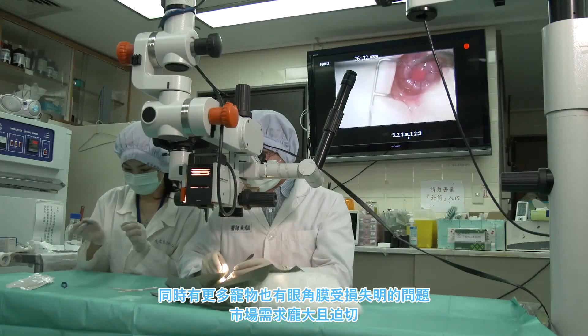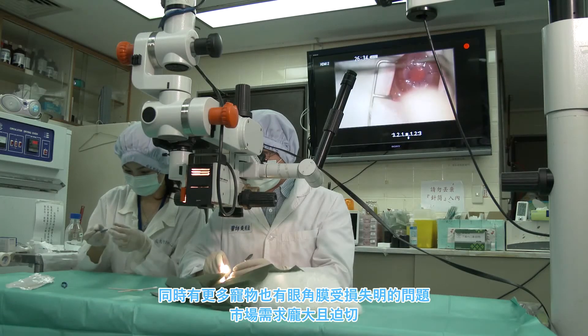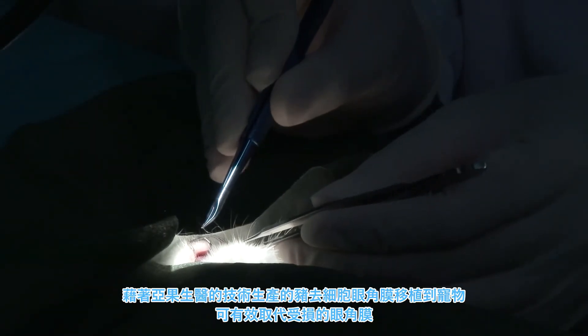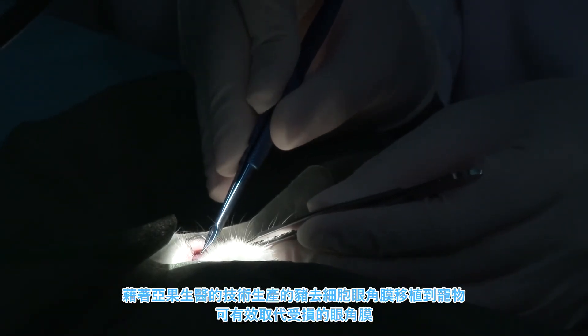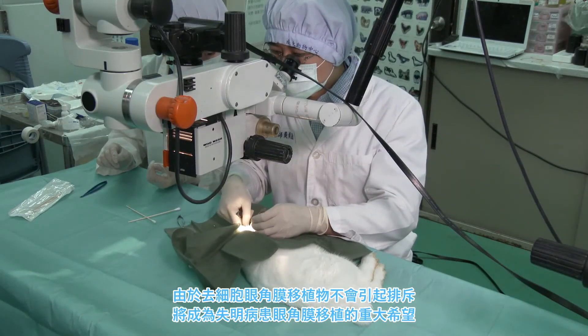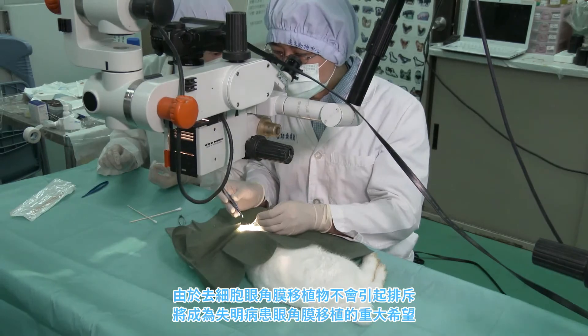Many pets suffer from the same problem. Therefore, corneal grafts are also greatly needed in the pet market. Through Acro Biomedical corneal grafts, there's a chance for recovery. By creating cornea repair patches and transplanting them, they effectively work as artificial corneas. And by removing cells from the animal's cornea, they prevent graft rejection.